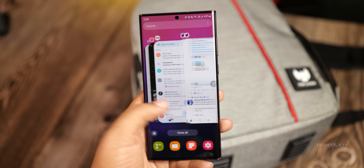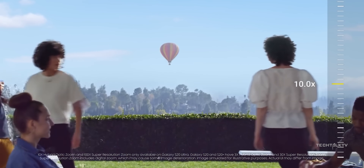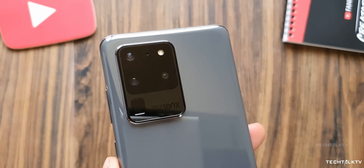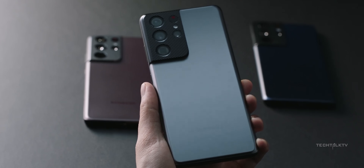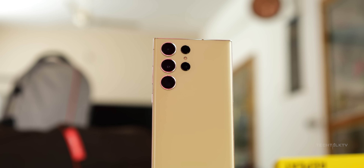What's up guys, Sal here. Samsung has been a pioneer in smartphone zoom photography. They introduced innovations like folded optics as early as 2020 with the S20 Ultra. The Ultra series has since set the bar high, constantly improving zoom camera performance.